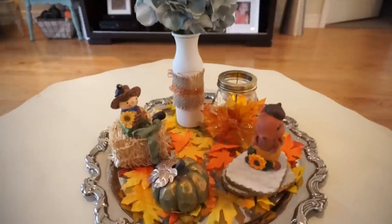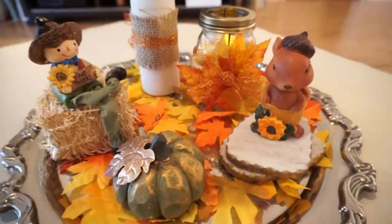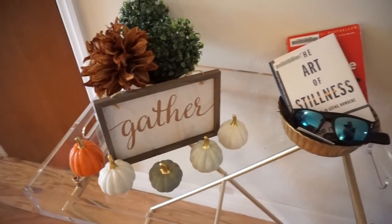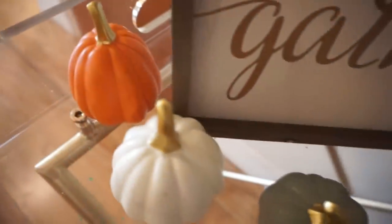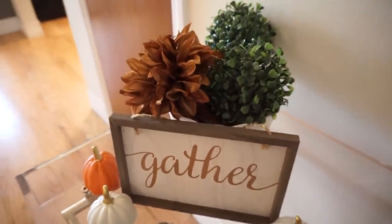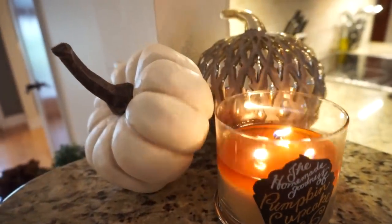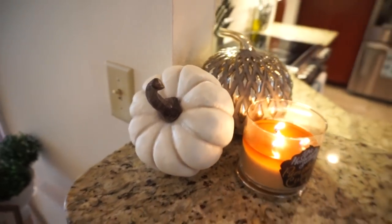For my coffee table I just added in a few little knickknacks from Dollar Tree, put some leaves around it, and did a little DIY for that one too. Then as you walk towards my kitchen, we have the pumpkins and 'gather' sign that I got from Target Dollar Spot — I am obsessed with those, they are so cute.